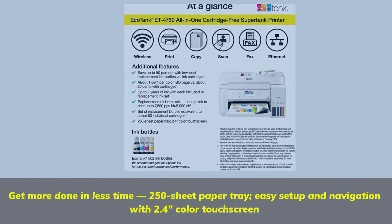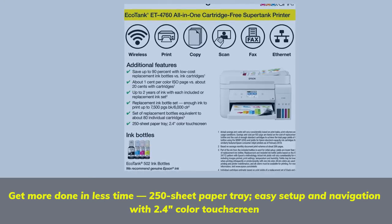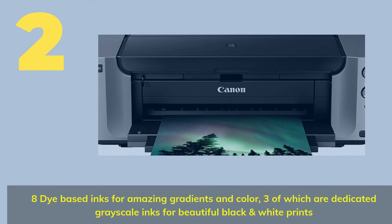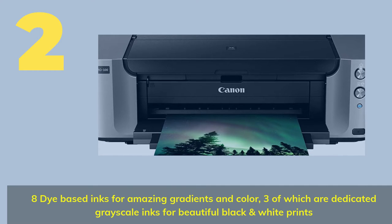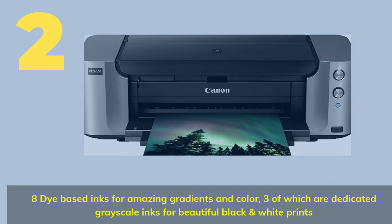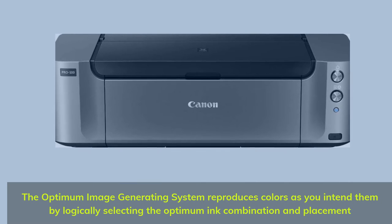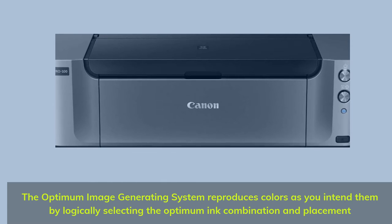Number two: get more done in less time with a 250-sheet paper tray, easy setup, and navigation with a 2.4-inch color touchscreen. Features eight dye-based inks for amazing gradients and color, three of which are dedicated grayscale inks for beautiful black and white prints. The optimum image generating system reproduces colors as you intend by logically selecting the optimum ink combination and placement.